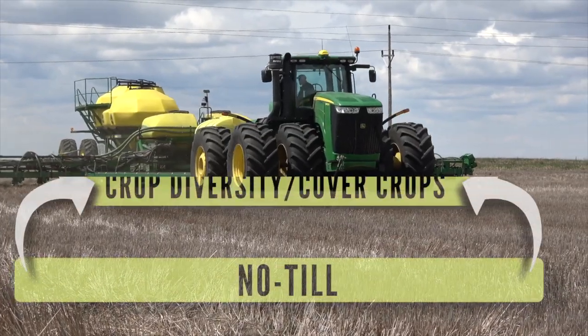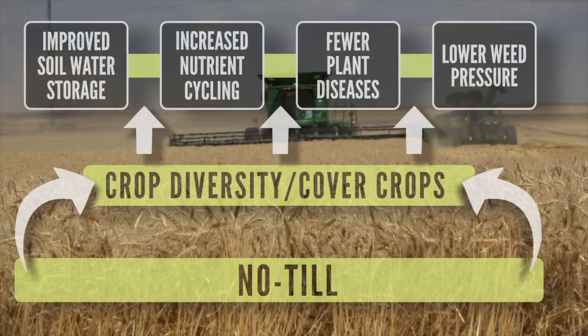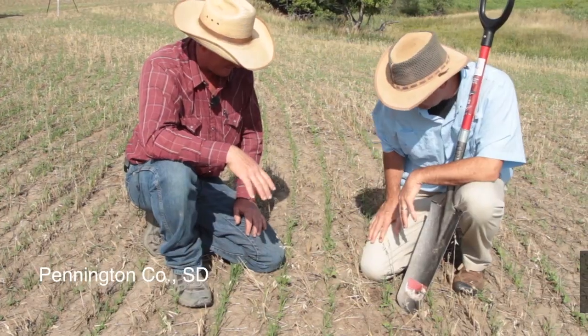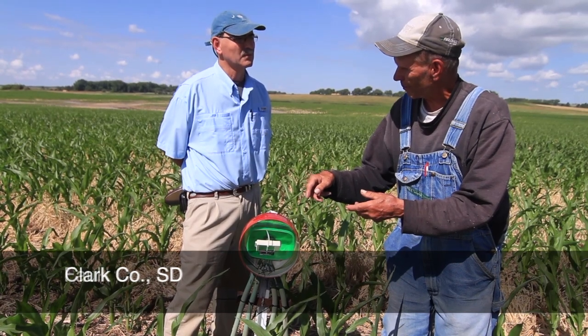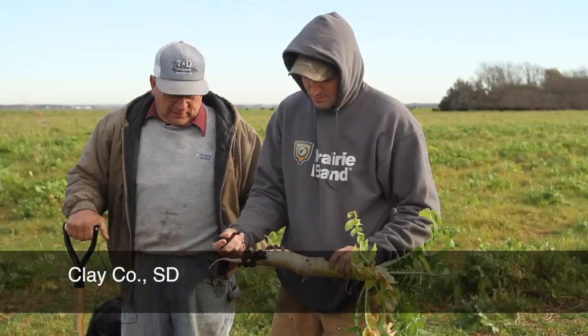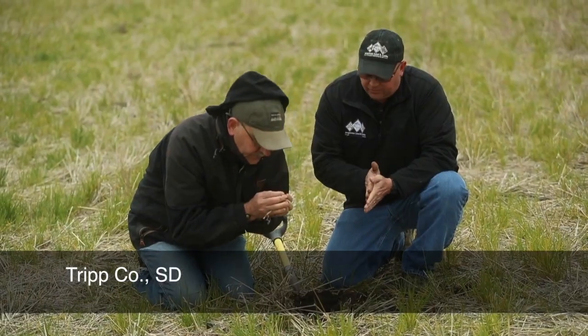Soil building begins with no-till but must include other soil-building tools like diverse rotations, cover crops, and where possible, livestock incorporation. And so while the details of each operation may vary in terms of how the tools are used, the principles of soil building and soil health are universal regardless of where you farm.